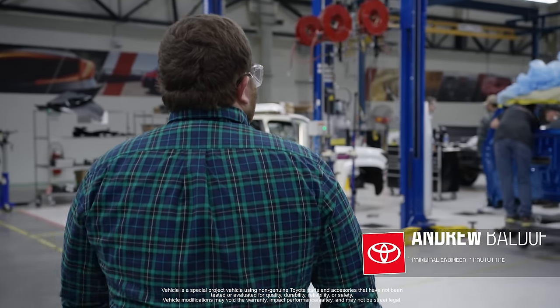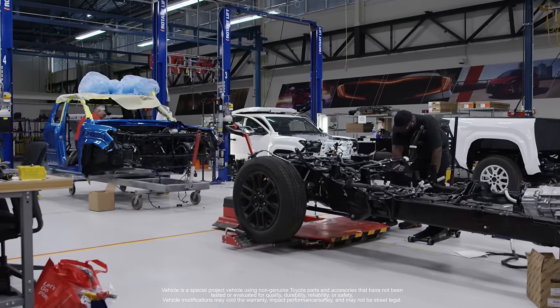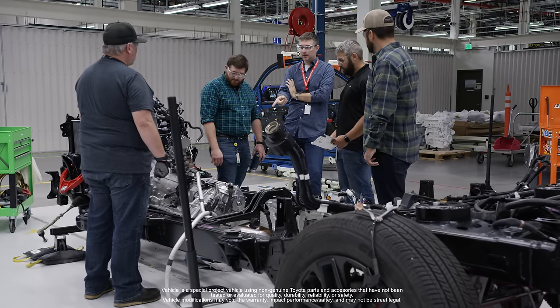One of the great things about this project is we've been able to bring everyone from the chassis group, the powertrain group, and the prototype group all as one essential group to bring this to life. We brought everything down to our PD lab here for final assembly.